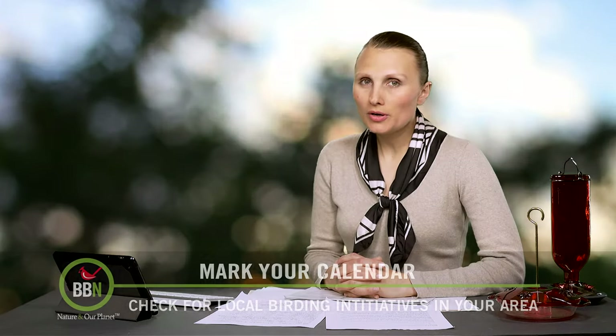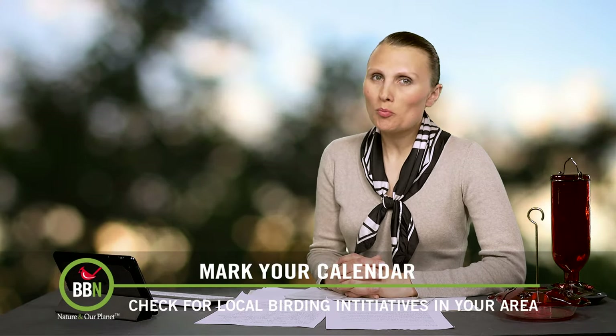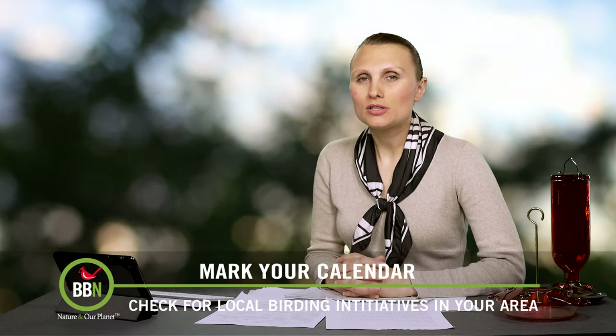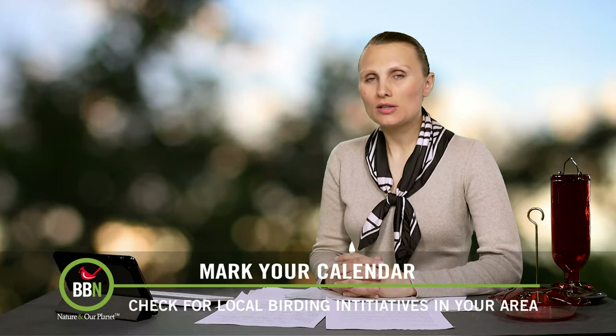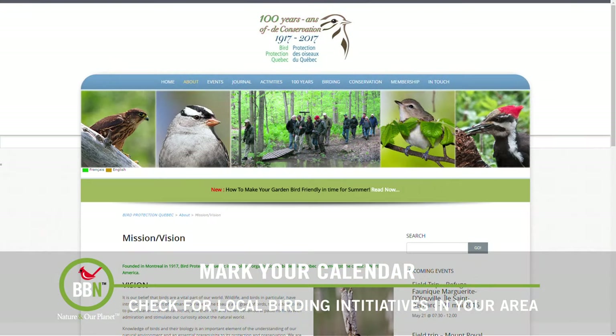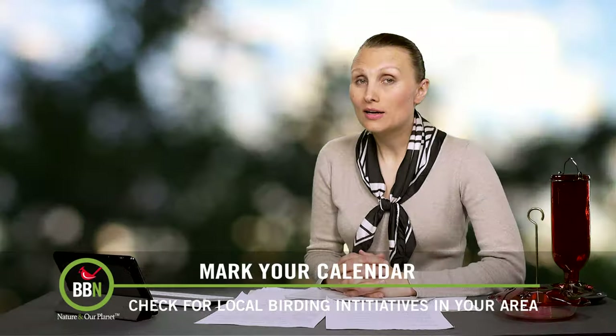The season for big birding festivals is slowing down for the summer, but it doesn't mean you can't go birding or bird watching anymore. Look for your local initiatives — there are always all sorts of activities being organized by bird lovers. I, for example, have just joined our local group called Bird Protection Quebec, and they have something planned almost every week. I will take you on a tour to one of their sites this summer.